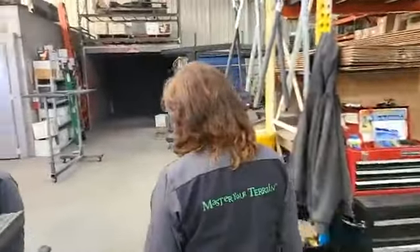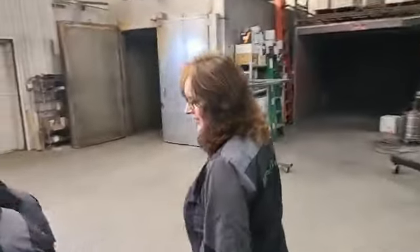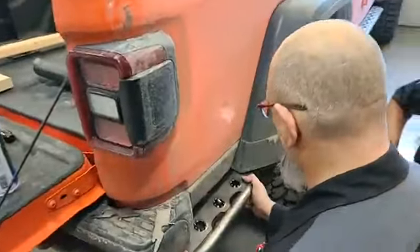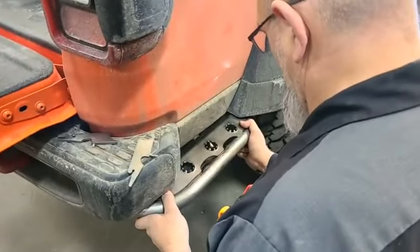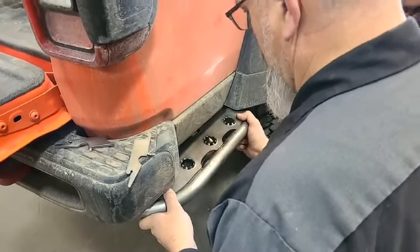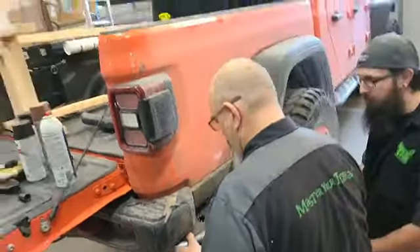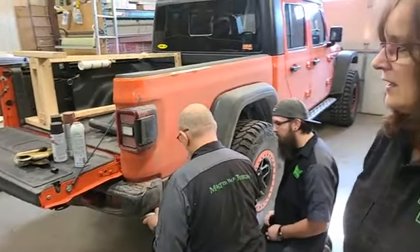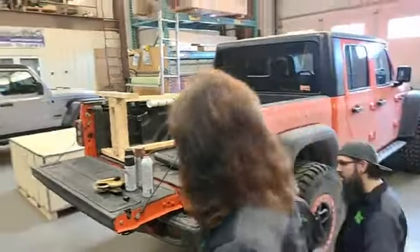Come around to this side — see this handsome fellow right here and what he's operating on. This is going to be a new product on our website soon. It will of course match the steps that are on Spartacus currently — the Expedition Series Gladiator steps.